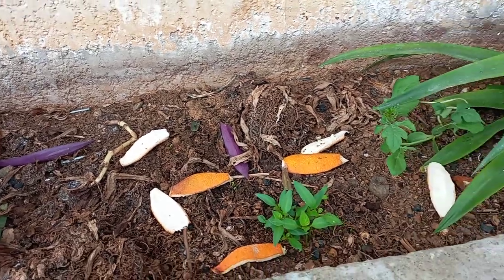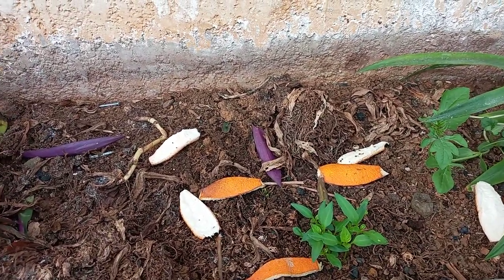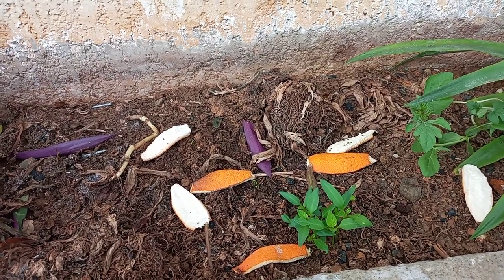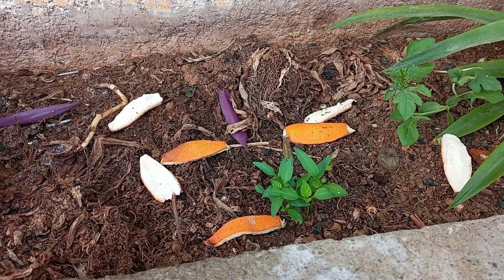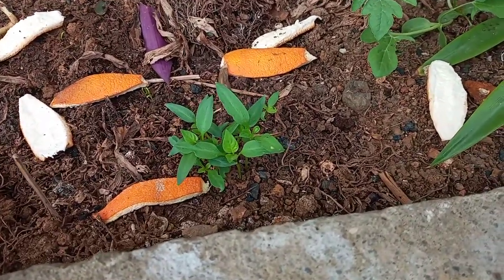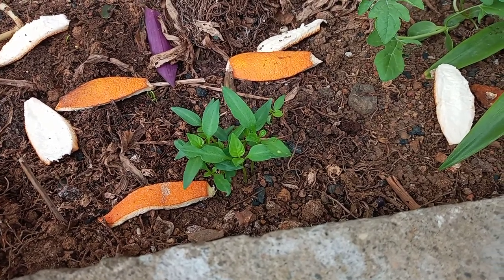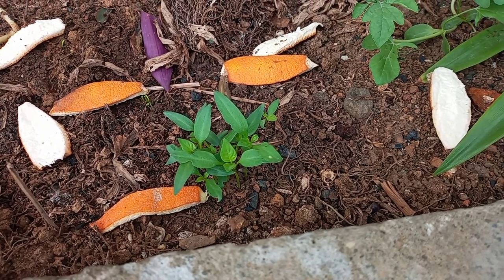Lahat ng kamote na tinanim ko doon sa kabila ay namatay. I probably did something wrong, kaya ganyan. But I did plant some bell pepper two weeks ago, and yan ang kanilang itsura. I'm hoping that I can grow this, mamunga siya, and makaharvest kami before the year end. Hopefully.